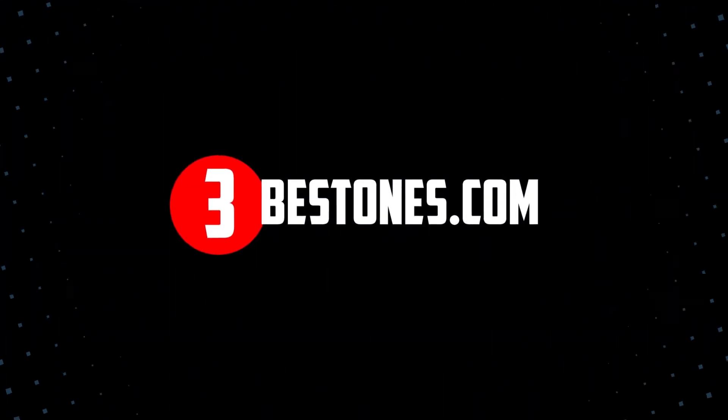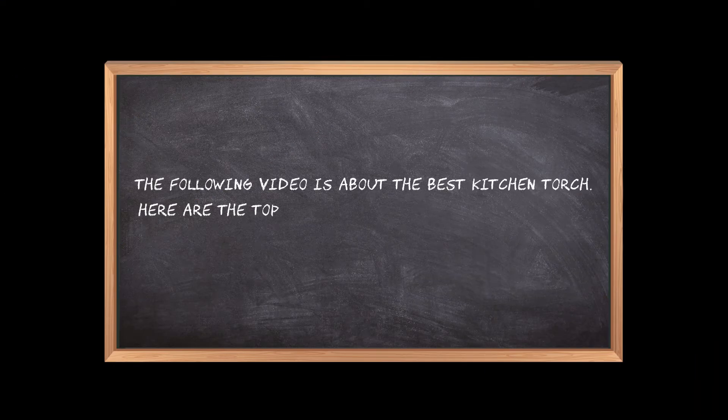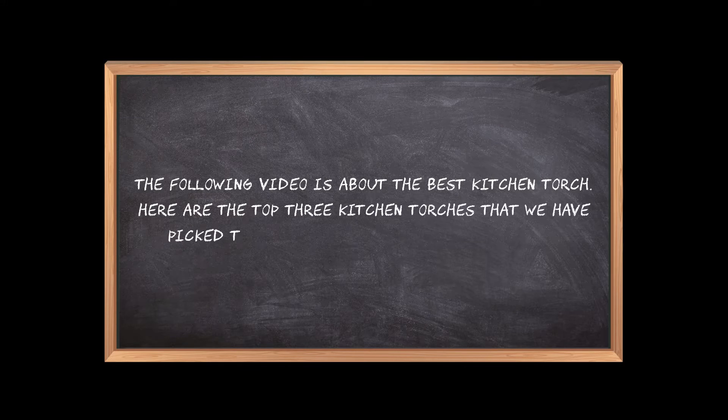Welcome to the3bestones.com. The following video is about the best kitchen torch. Here are the top 3 kitchen torches that we have picked to make sure you don't waste your time wandering over the internet.